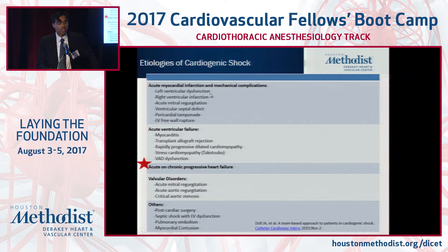Here's a list of common reasons why patients develop shock. Post-MI shock has been probably the best studied. The most poorly studied is acute on chronic progressive heart failure, which is not a negligible reason for patients to be in the hospital. We go through this list: myocarditis, transplant rejection, valvular disorders, and others.